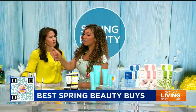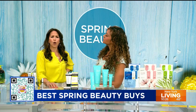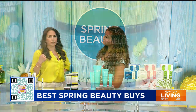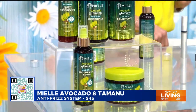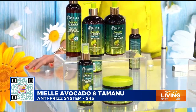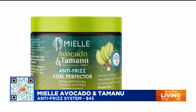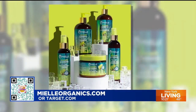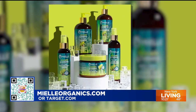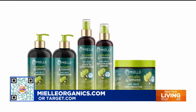We're going to start with the hair. This is Myel Organics — the Avocado and Tamanu Anti-Frizz System. When you get your hair done and they wash it, at the end they use cold water — because that seals the cuticle and adds shine. These products use that same technology. The avocado adds shine and nourishment, and it has Tamanu oil from Polynesia to nourish your scalp. The Stay Straight Serum, the Curl Perfector, and the leave-in conditioner — you refrigerate all three to activate them. Your hair will have much less frizz, incredible shine, and it smells amazing.